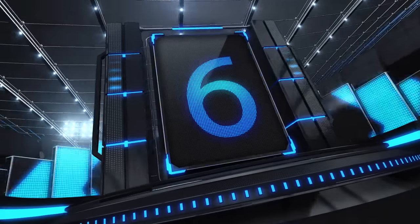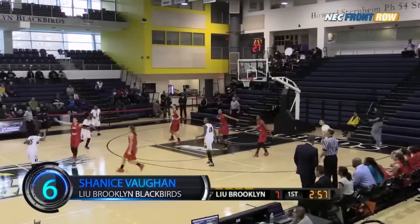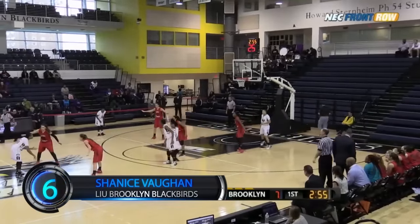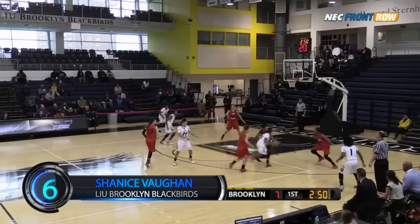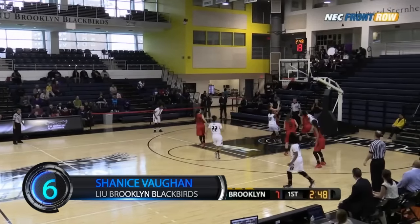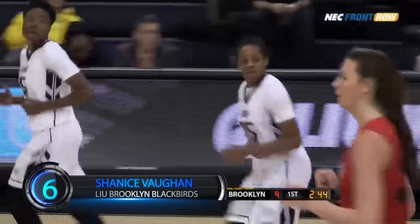We stay in Brooklyn for number 6. LIU's Shanice Vaughn splits the D and finishes with the layup. The struggles for St. Francis on the glass, allowing an average of 49 rebounds per game. Vaughn keeps it on the right side, goes in and banks it off the glass! Vaughn did a great job splitting the double team up top.